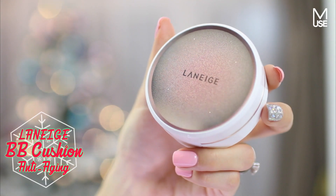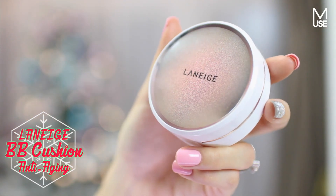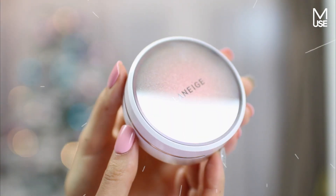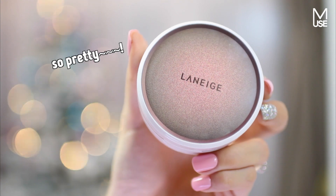Of course I had to include a BB cushion on this list. The BB cushion I chose is something from Amore Pacific, because Amore Pacific is actually the brand that first came out with the very first BB cushion. Even though there are tons of BB cushions on the market, Amore Pacific just knows how to do it. The one I want to recommend is the Laneige BB Cushion Anti-Aging version — the one with the beautiful rose gold packaging. It's just so stunning.